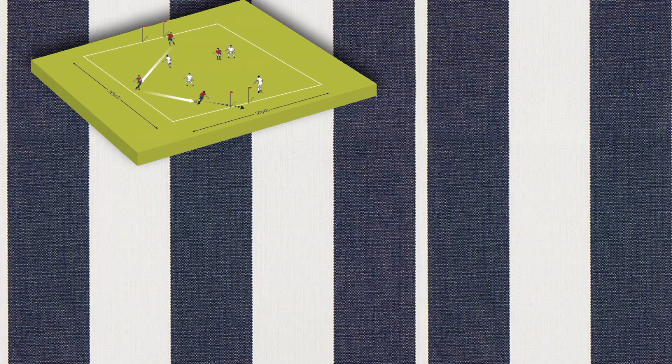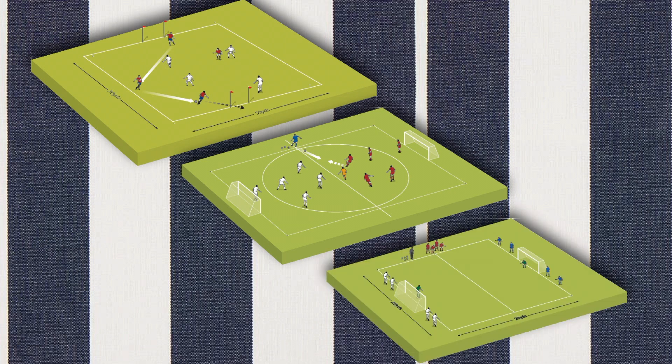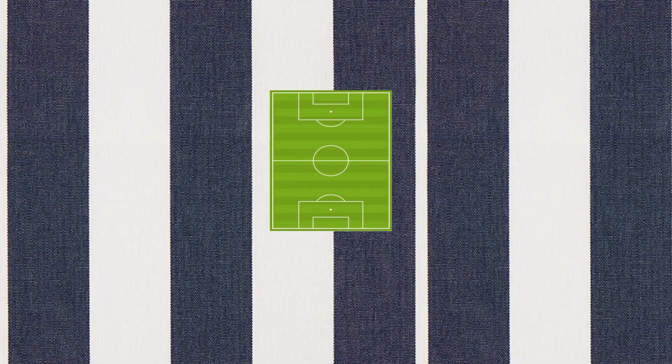Small side games are widely used during football training. These games enable players to experience situations that they encounter during actual match play. By experiencing these situations during training, players are able to improve technical, tactical, and physiological aspects of the game.